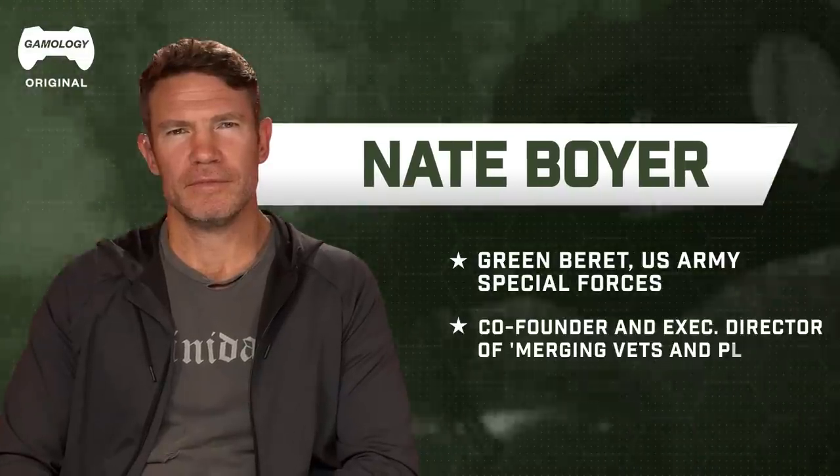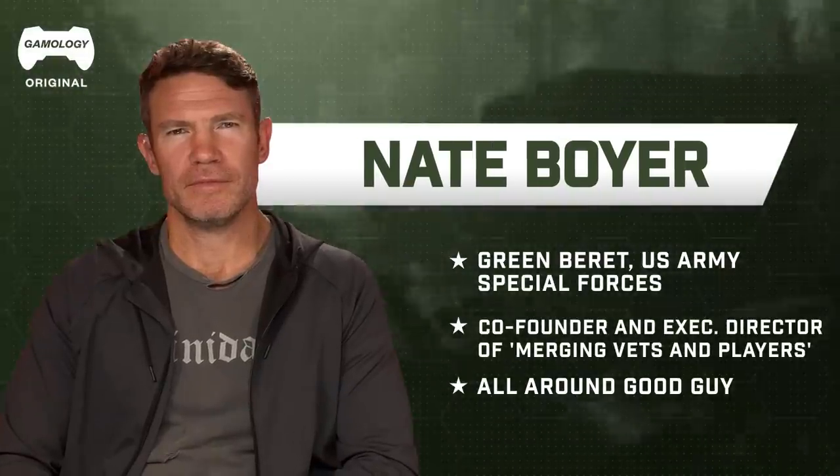Stop saying former. Once a Green Beret, always a Green Beret. You know what, you're right, man. I'm putting myself down. I'm a Green Beret. I'm Nate Boyer, also a Green Beret, not former, and I'm just happy to be here. I'm happy that you're here, Nate.